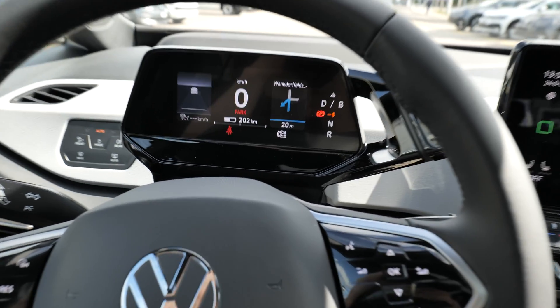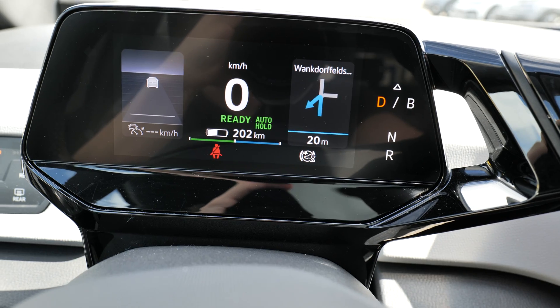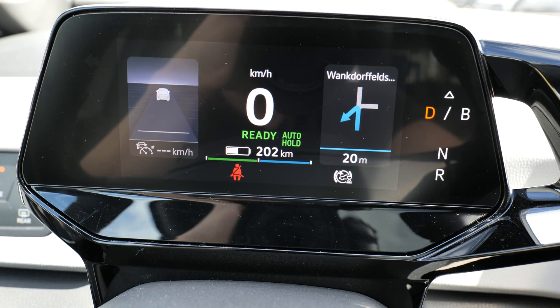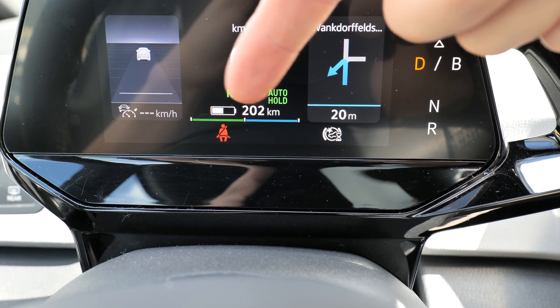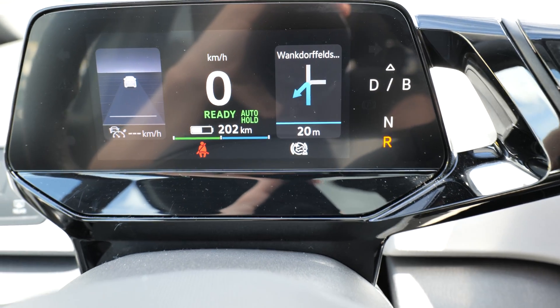Going forward — when you go into drive mode you can see 'Ready.' You can see when the car is regenerating energy or using energy, shown in blue.